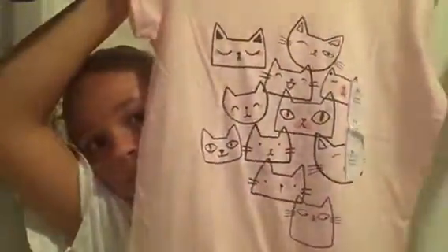And then my favorite, favorite shirt — the cutest one. It's this really pretty peach-pink color and there's like a bunch of cats on it. It's super cute. It's my favorite. I'm so excited to wear that.